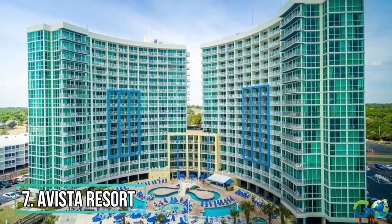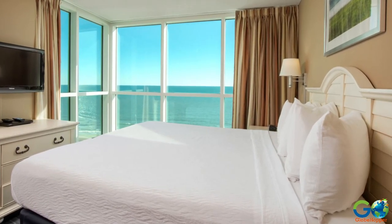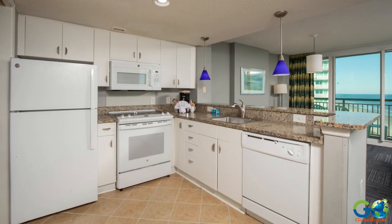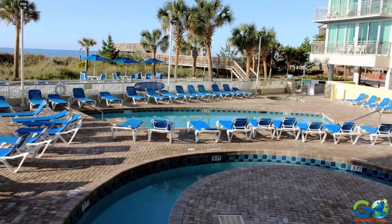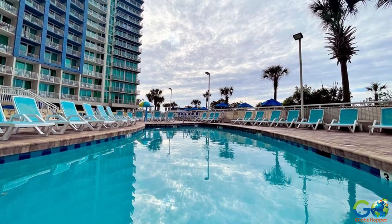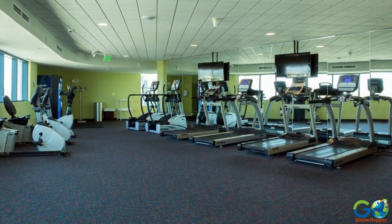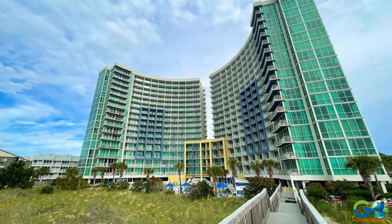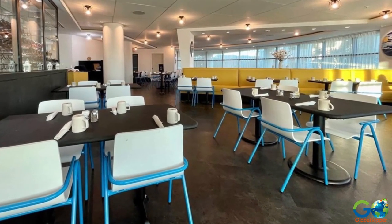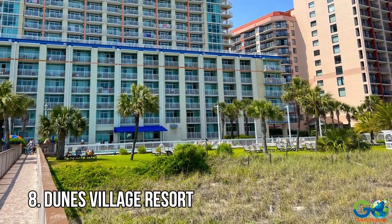Number 7. A Vista Resort. Choose between one-, two-, and three-bedroom oceanfront or ocean-view condos, which come with a separate living area with a sofa bed, a fully equipped kitchen, and a private balcony. Resort amenities include oceanfront pools, a lazy river, hot tubs, and indoor pool features as well. There's also a fitness center, a sports bar called Treetop Lounge, karaoke, and a convenience store for snacks, sundries, and souvenirs. An on-site restaurant offers breakfast, lunch, and dinner, plus there is the sip-and-dip pool bar.